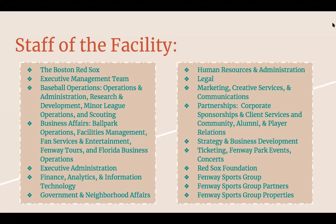Staff at this facility includes executive management, business affairs, finance, analytics and information technology, human resources, marketing and creative services and communications. They have partnerships, sponsorships, alumni and player relations, the Red Sox Foundation, Fenway Sports Group, and the Fenway Sports Group partners.